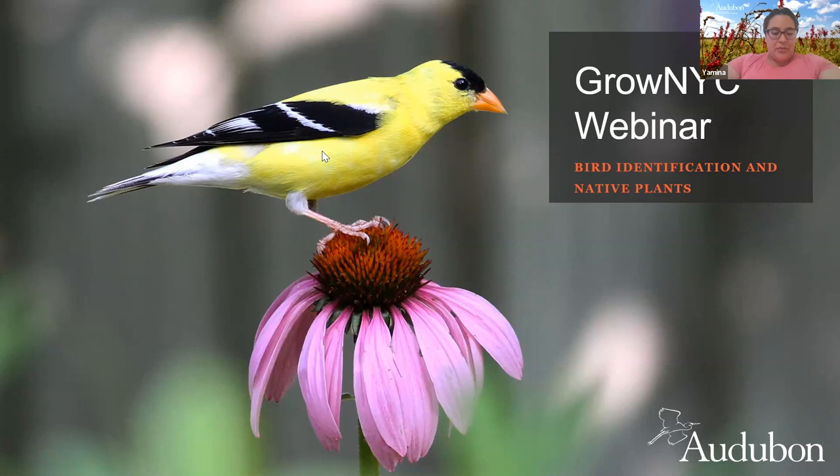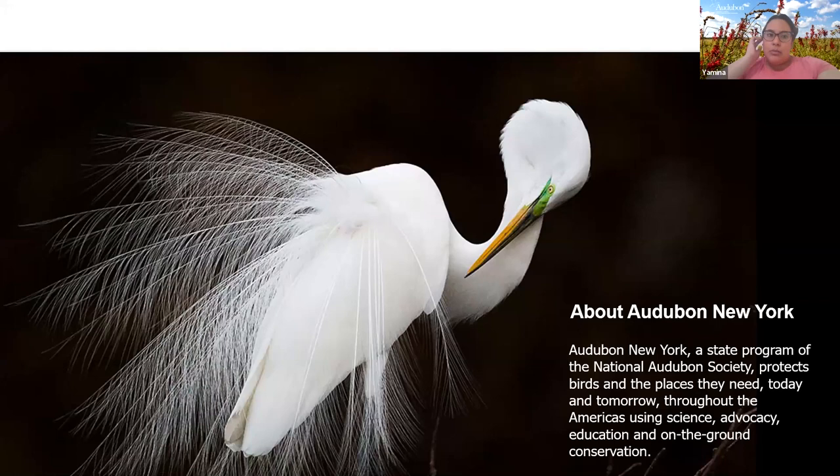Hi everyone, I am Yamina, joined by my colleague Lily. We are both from Audubon New York and we're going to be talking about bird ID and native plants. Audubon New York is one of the state offices of the National Audubon Society and our mission is to conserve bird habitats — to protect the spaces that birds live in using science, advocacy, and education like today's program.